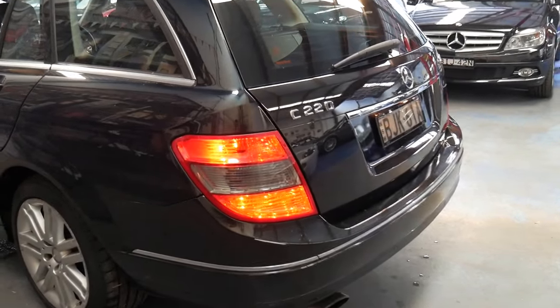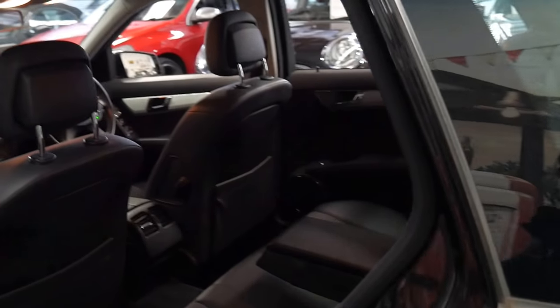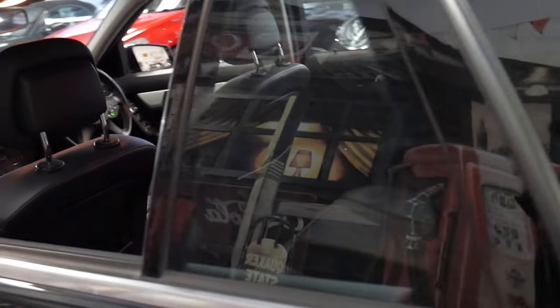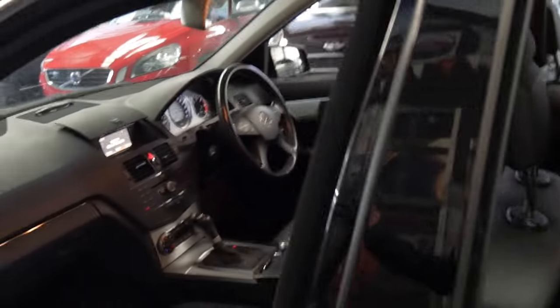I believe it's an Avant-Garde. Sometimes a bit hard to tell with these because they sometimes have badges and they sometimes don't. I believe it's an Avant-Garde because it's got the smoke tail lights, these wheels, and the two-tone interior.